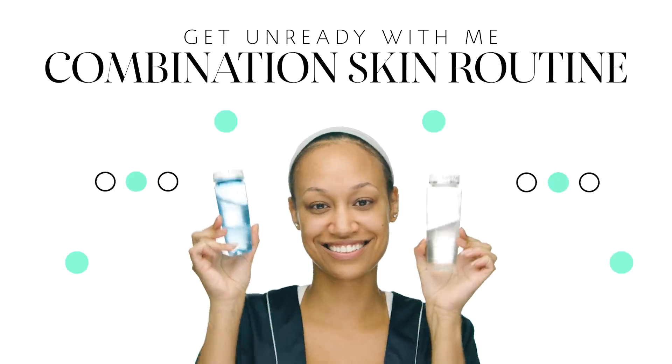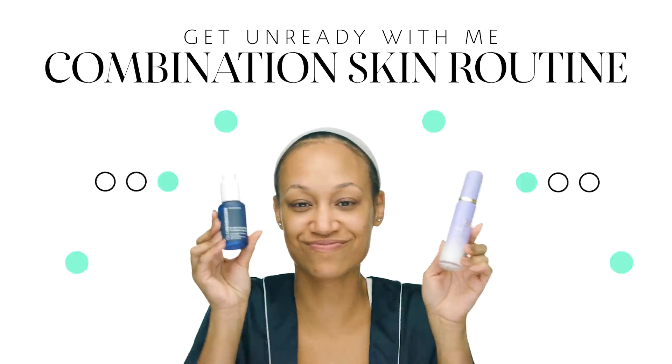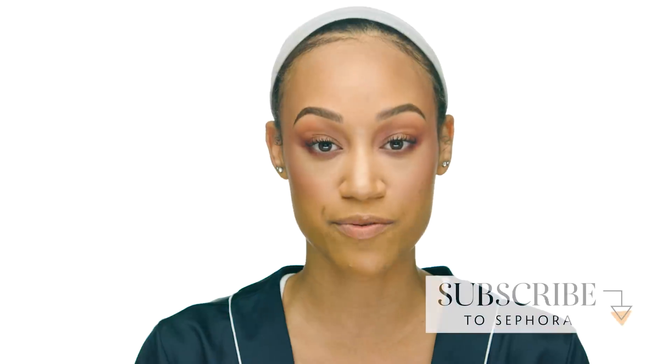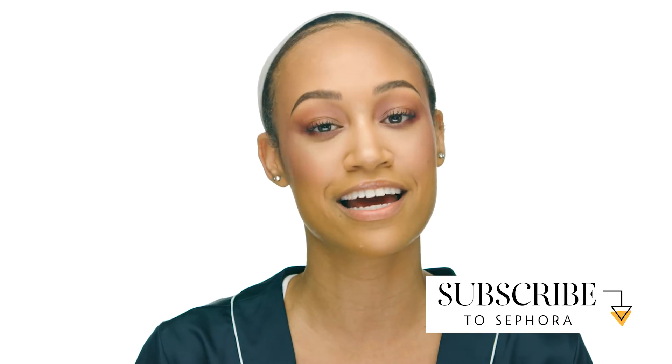Hey Sephora family, I'm Jalen, skincare advisor at Sephora Venetian in fabulous Las Vegas. Tonight we're doing my get ready for bed skincare routine. I have normal to combination skin naturally, but since I just moved to Vegas my skin has been so dry. If you want to see how I keep my skin hydrated while also keeping my pores clean, keep watching.